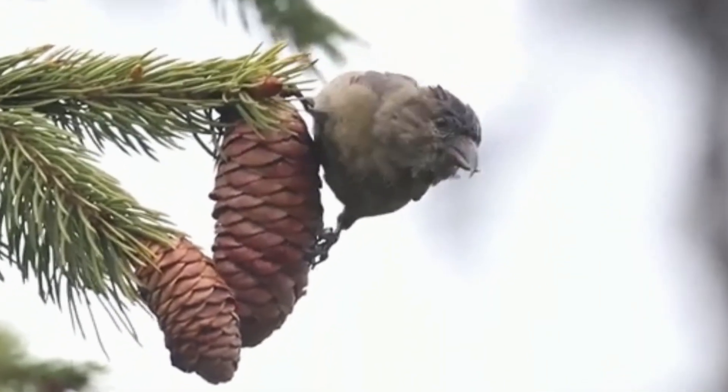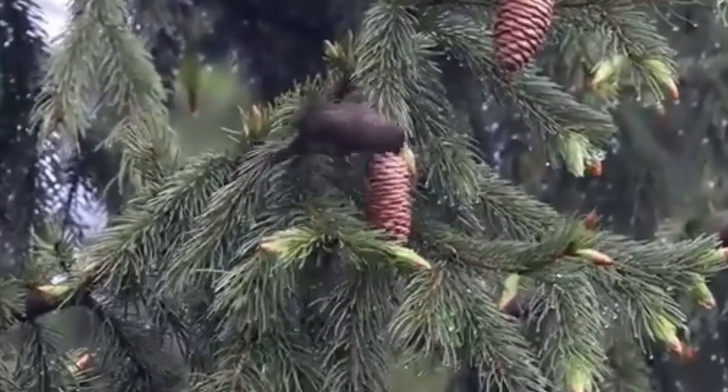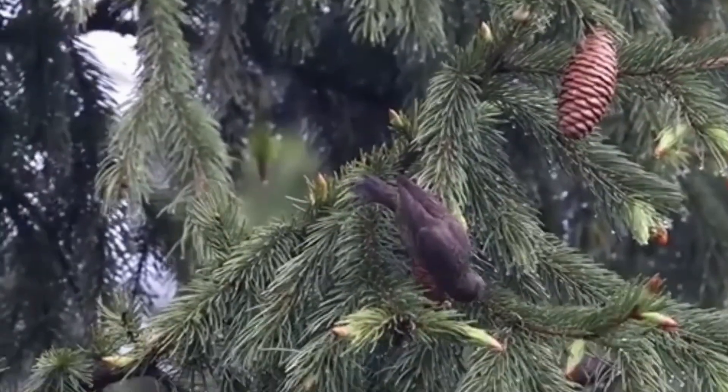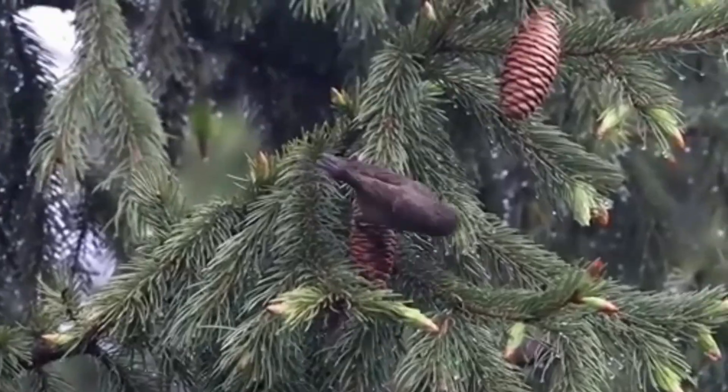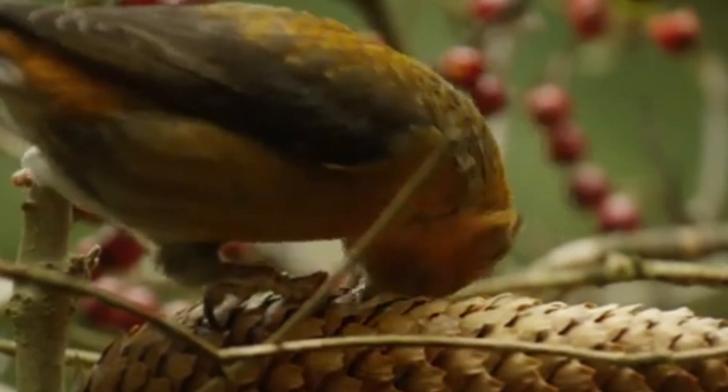Crossbills became absolute specialists in extracting seeds from coniferous trees. While other birds struggle to find food in winter, crossbills live in paradise. After all, seeds from pines, spruces, and larches are available year-round.